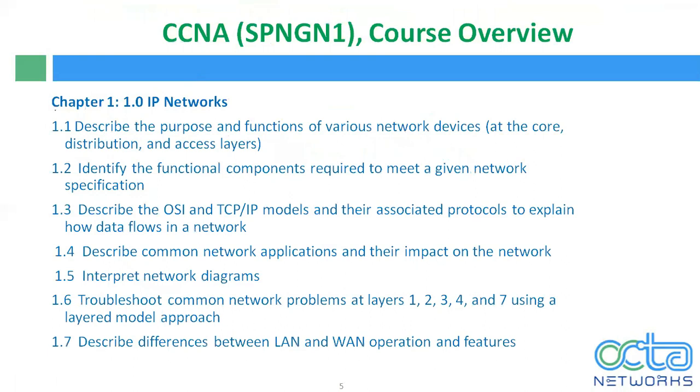Now let's talk about the CCNA SPNG N1 course overview — that means the syllabus as per Cisco blueprints. In the first chapter, we will discuss the basics of networking, different devices and their functions. Apart from that, we will discuss the OSI and TCP/IP models, covering all layers from physical to application layer, and do a comparison of the TCP/IP and OSI models. We will also discuss troubleshooting of common network problems using a layered model approach at Layer 1, Layer 2, and all layers.